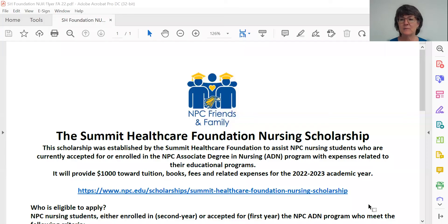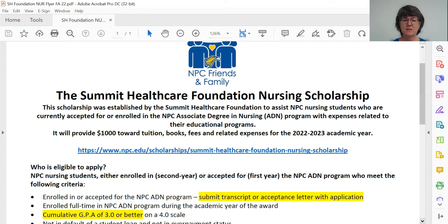I'm going to share my screen and introduce to you the Summit Healthcare Foundation Nursing Scholarship for Northland Pioneer College for the 22-23 academic year. You'll also notice that there's a link to connect you to where you can find all the information I'm talking about today on the NPC web page. So let's go through the application requirements.